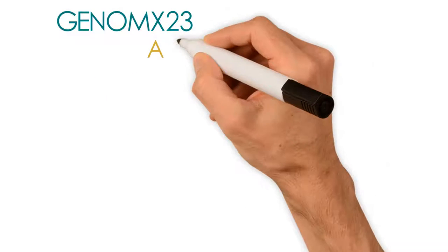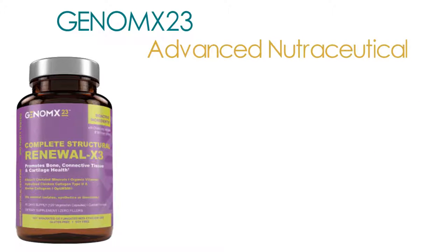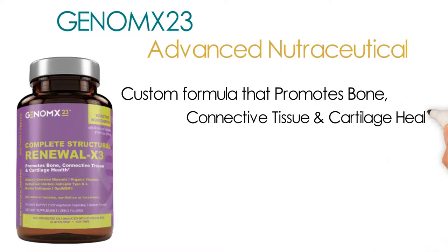Introducing Genomics 23 Advanced Nutraceutical. Complete Structural Renewal X3 is an advanced custom formula that promotes bone, connective tissue and cartilage health.